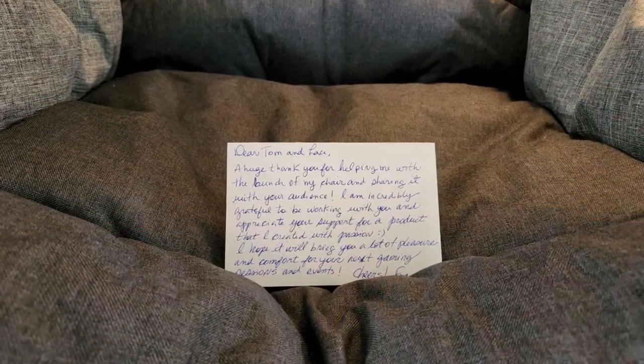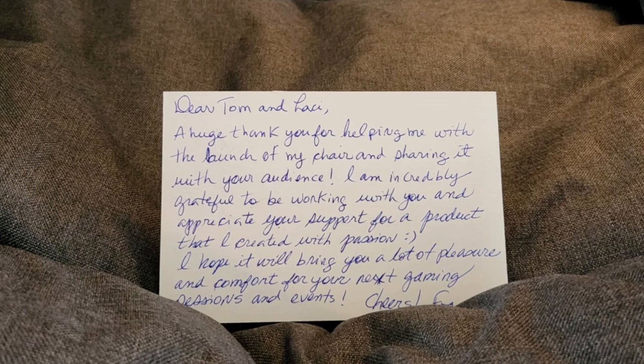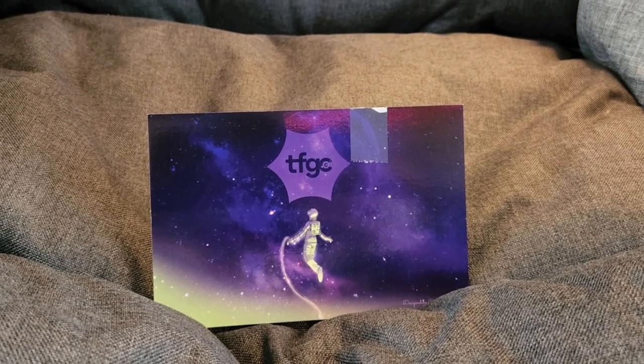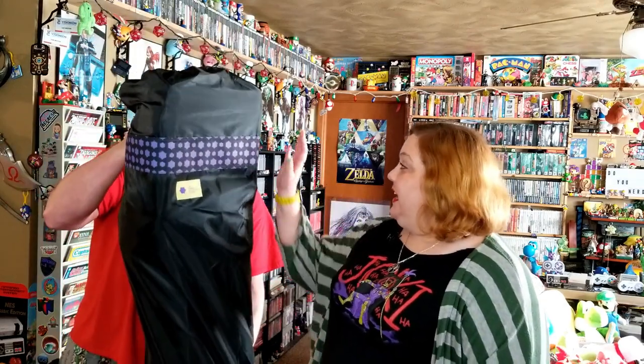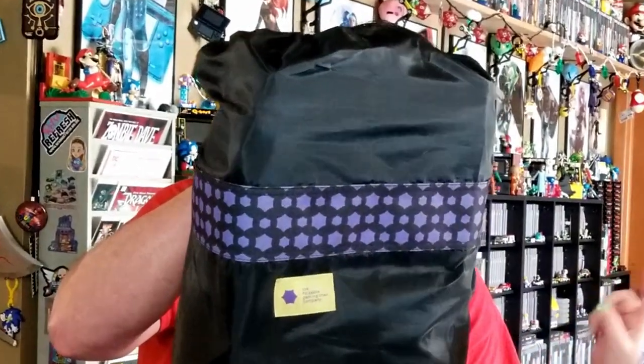Here is the box it came in — a pretty large box — so we're going to see just how compact this thing is. There's a note right on top. We love notes. It reads: 'Dear Tom and Lacey, a huge thank you for helping me with the launch of my chair and sharing it with your audience. I am incredibly grateful to be working with you and appreciate your support for a product that I created with passion. I hope it will bring you a lot of pleasure and comfort for your next gaming sessions and events. Cheers, Francois.' The whole idea of a portable chair — I'm already looking forward to this. The outer packaging is great; I absolutely love black and purple together, with this fun tiled pattern. And I absolutely love this handle — it makes it a lot easier to move around inside the bag.